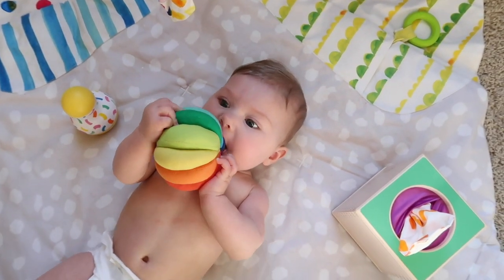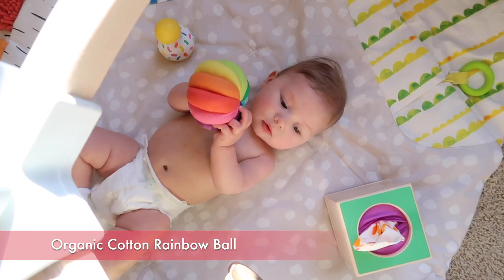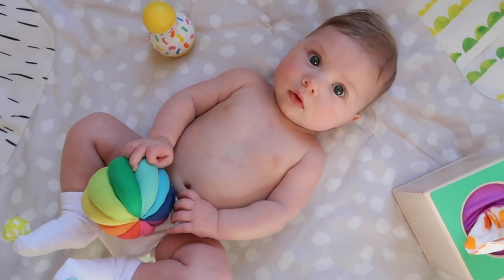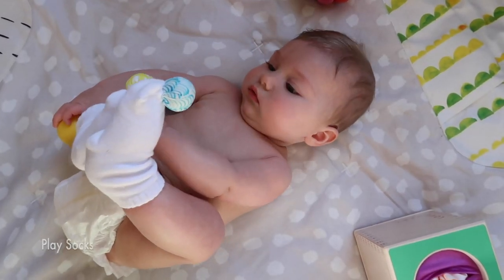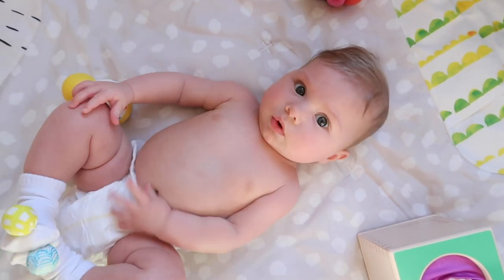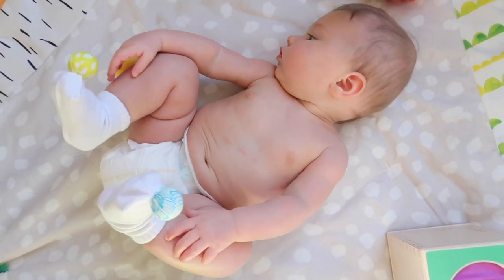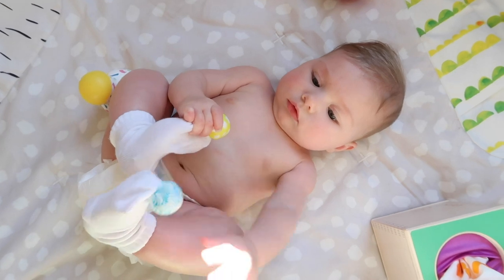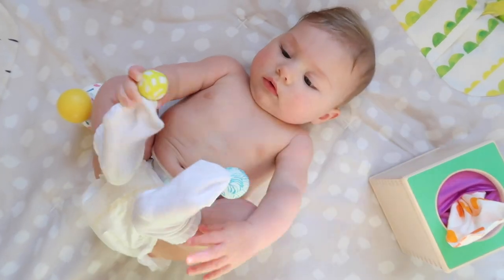Here she's playing with the organic cotton rainbow ball. You can use this ball during tummy time and have the baby reach for, grasp, grip, and squeeze the ball. Bug loves to mouth the ball and that is exactly what this ball is designed for. She also has the play socks — you put the socks on your baby's feet and show them how they can make little rattle noises by shaking their legs. She knows right away there's a little rattle and she loves to go after it. What a great item to work on fine motor skills.